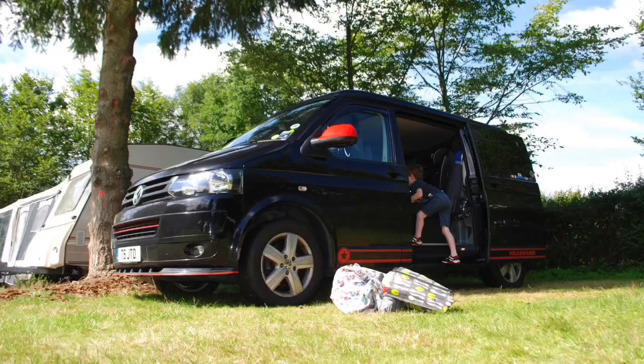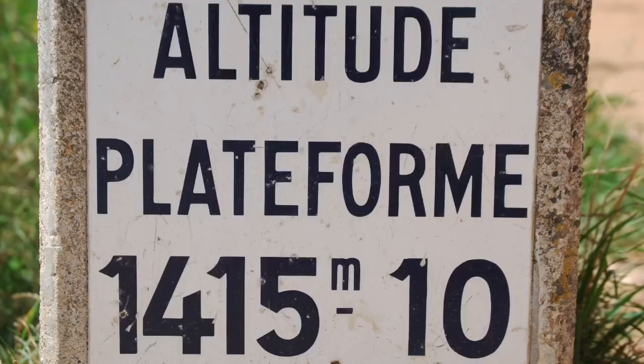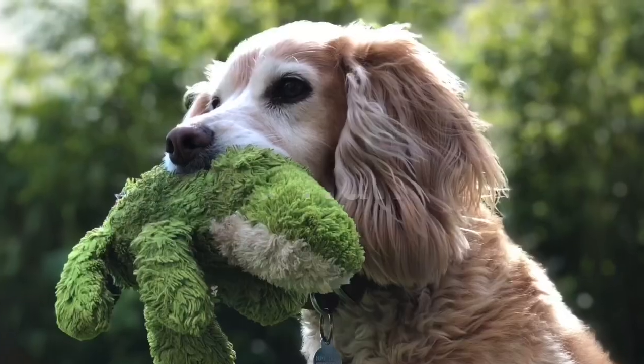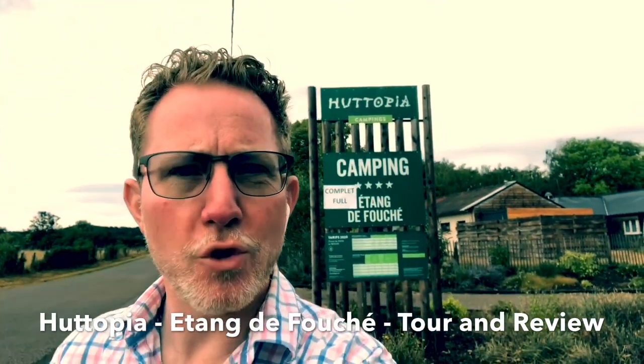Hi everybody, I'm JT and welcome to another video from me here at Campervan Journey. In this video I just wanted to give you a quick walk around and review of another of the campsites that we've stayed at on our trip around France this year. We're at the Heutopia campsite in Arnais-le-Duc at Etang de Fouché — it's a lovely little site, a very traditional site in terms of its layout and arrangement.